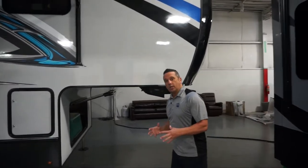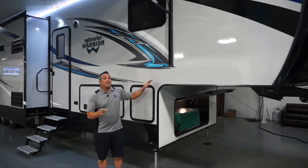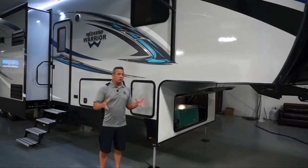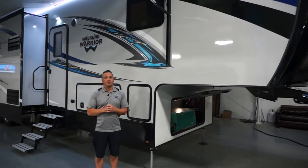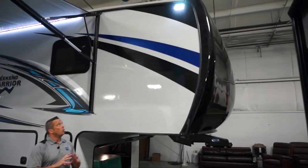When you talk about Weekend Warrior, you talk about our construction philosophies first and foremost. We have a vacuum bond laminated sidewall, and we couple that with an all-steel vacuum bond laminated floor — a great structure to start with. Not very many people do that vacuum bond laminated floor; in fact, we're probably the only ones that do. We also have a five-inch roof on this, so we have a lot of great structural features right from the beginning.